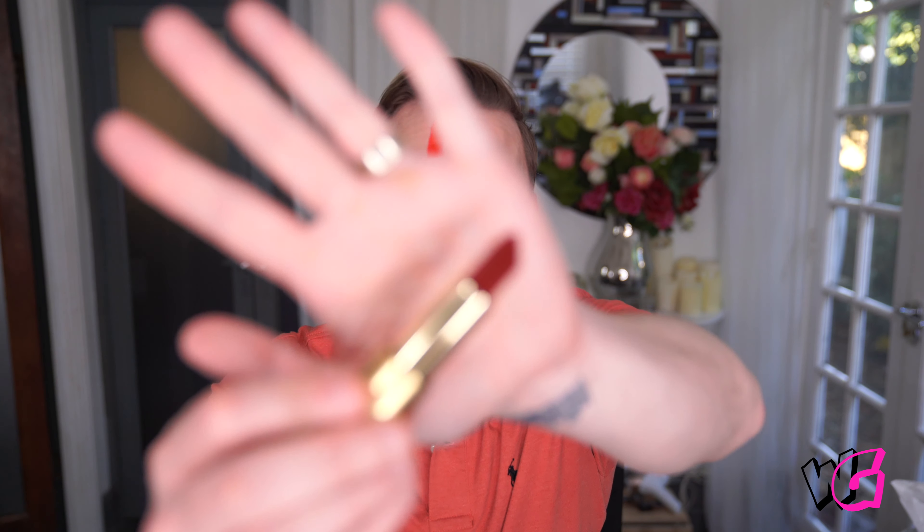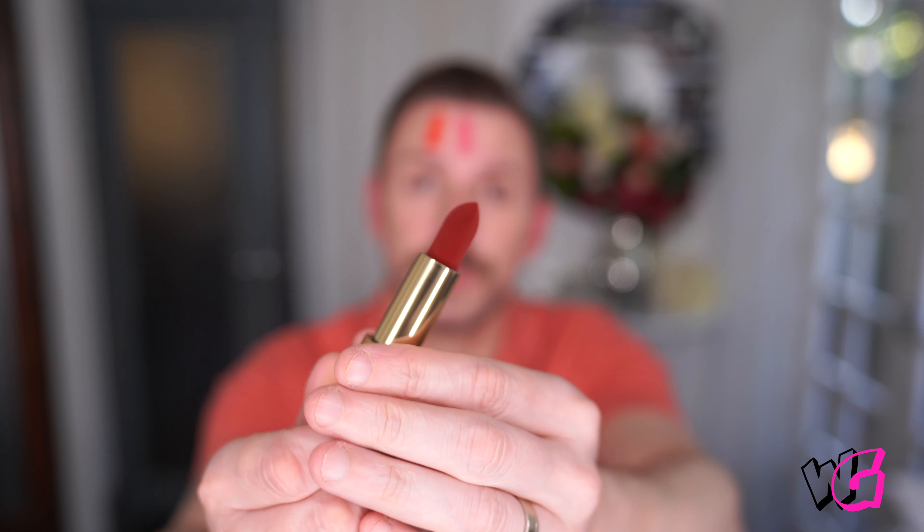Velvet Jazz is the next one. This is such a beautiful, deep, gorgeous shade. It's that vintage kind of gorgeousness. It's beautiful.